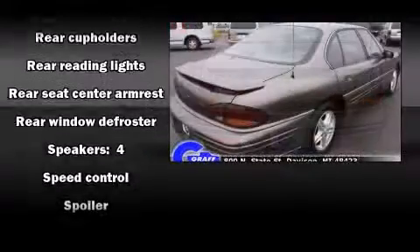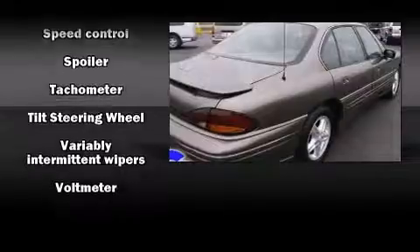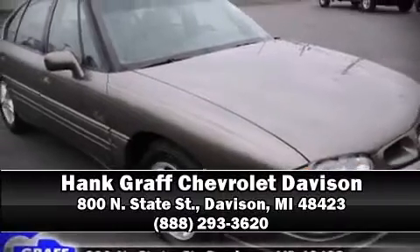Passenger security is always assured thanks to various safety features such as dual front impact airbags, ignition disabling, and ABS brakes. Please don't hesitate to give us a call.